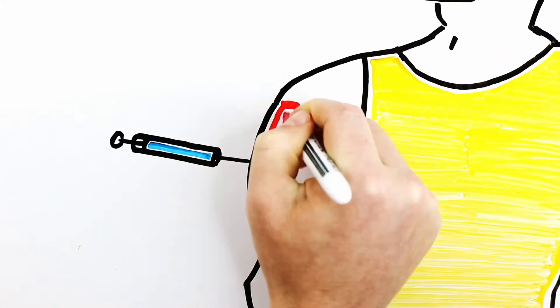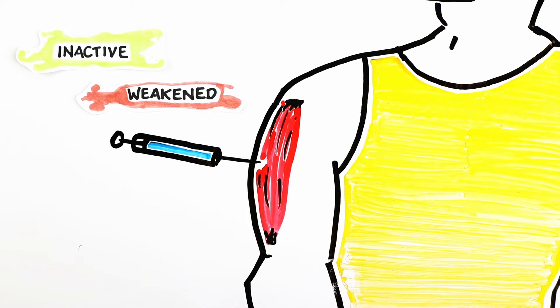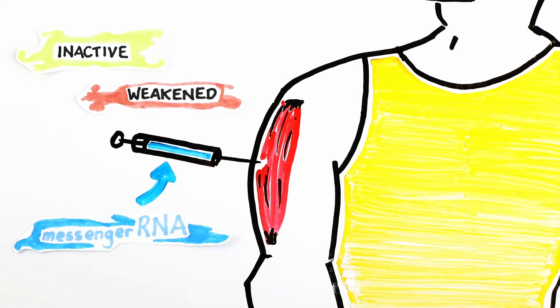Like the vaccines we're used to seeing, these vaccines will be injected into the upper muscle of your arm. But unlike typical vaccines, which introduce inactive or weakened forms of a virus, these will release genetic material called messenger RNA.